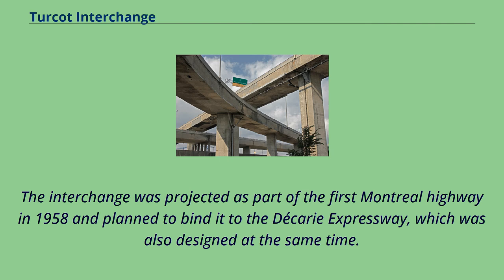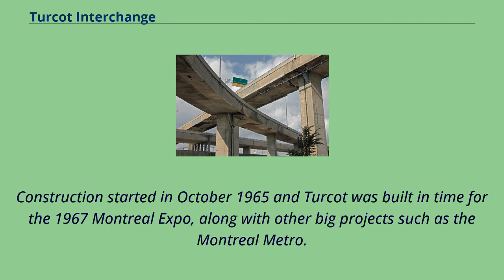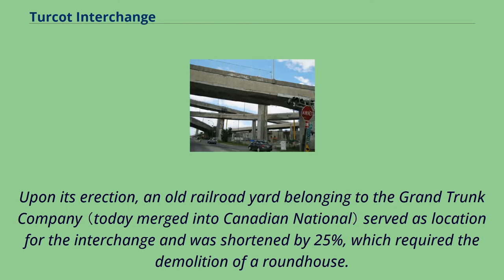The interchange was projected as part of the first Montreal Highway in 1958 and planned to bind it to the Décarie Expressway, which was also designed at the same time. Construction started in October 1965, and Turcot was built in time for the 1967 Montreal Expo, along with other big projects such as the Montreal Metro. Upon its erection, an old railroad yard belonging to the Grand Trunk Company served as the location for the interchange and was shortened by 25%, which required the demolition of a roundhouse.